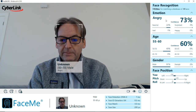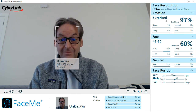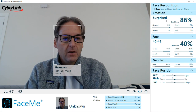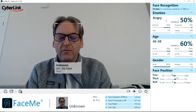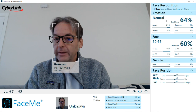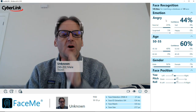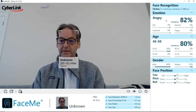So I'm an unknown male — and you can see emotions being captured: angry, happy, surprised, sad. For age, I'm about 54, so we're usually within about a four to five year age range. Gender: male or female — obviously male. And last is the angle of your face: the yaw, pitch, and roll. All of that is constantly being captured and can be saved to a database.